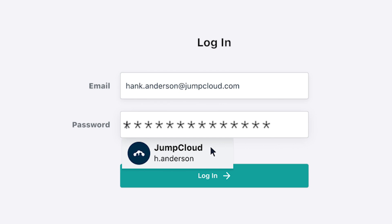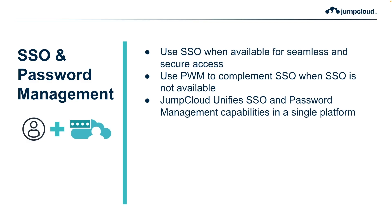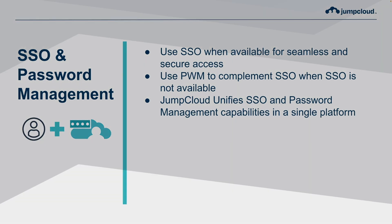JumpCloud can help you achieve that goal by authenticating your users to any type of account regardless of the authentication method required. This is possible because JumpCloud offers both single sign-on and password management capabilities that are available to users right out of the box.